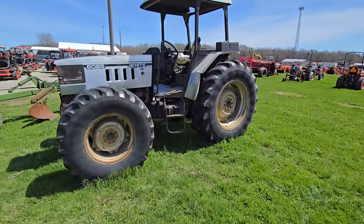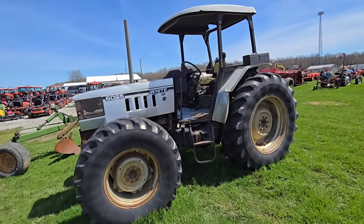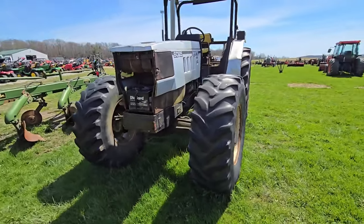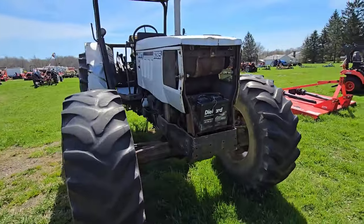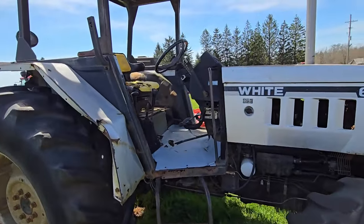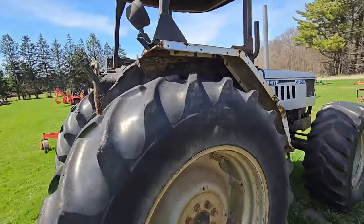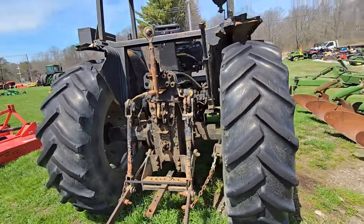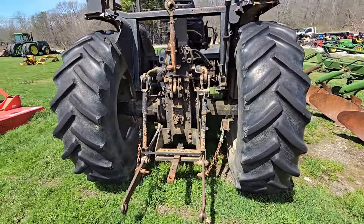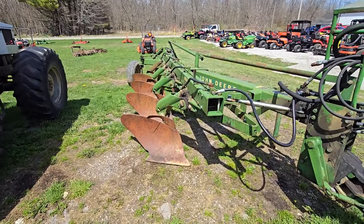Here we've got a 60-85 White, four-wheel drive, canopy. I'm guessing it's 85 horse by the numbers, not too sure. Two sets of outlets in the back, 540 PTO. This is a heavy-duty set of John Deere plows — four bottoms, looks like 18-inch.